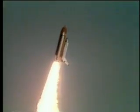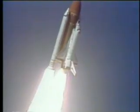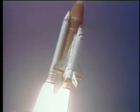Roger roll, Challenger. Good roll program confirmed. Challenger now heading down the range.